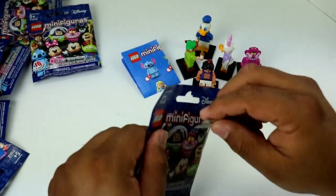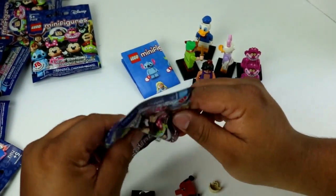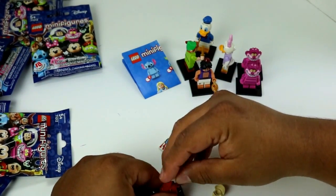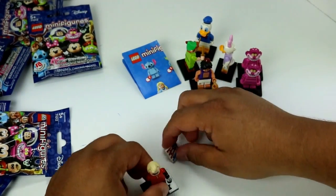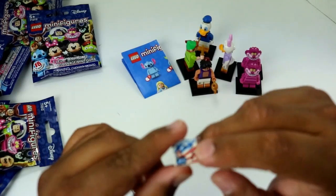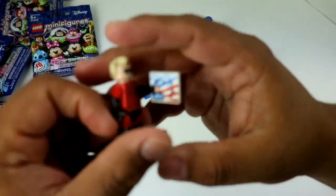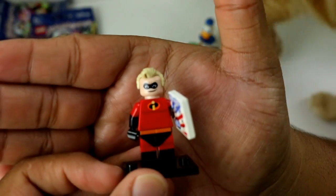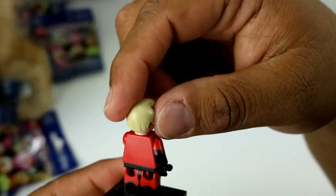Bag number seven and we got Mr. Incredible! How cool — I didn't expect to see Mr. Incredible in the Lego series but this is pretty nice. It would have been cool if they'd had him in his original color before he got the cool uniform from Edna — Edna Mode. He looks pretty fancy.